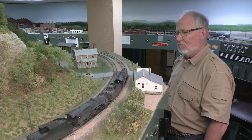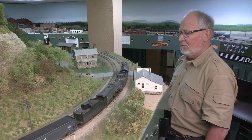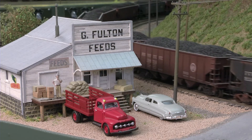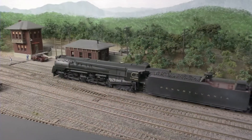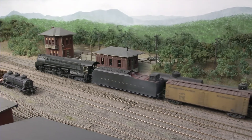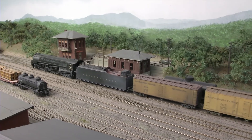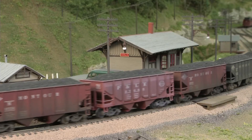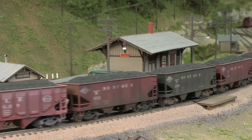But it was the well-documented prototype that encouraged modeler Kurt LaRue to recreate a portion of the Pennsylvania in HO scale. I've modeled the Pennsylvania Railroad, Panhandle Division, and a short section that runs from about halfway between Pittsburgh and the Ohio line.